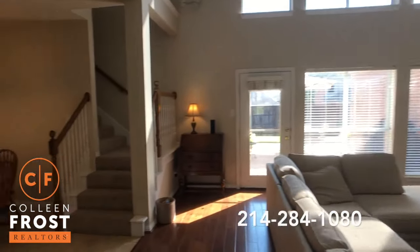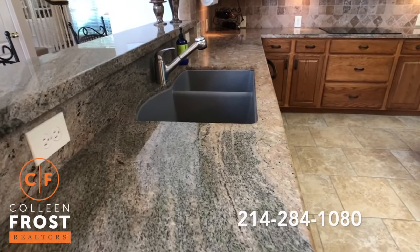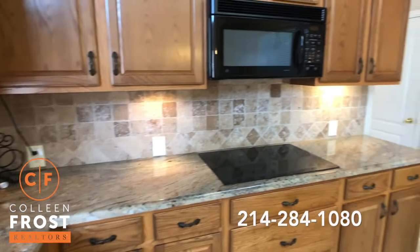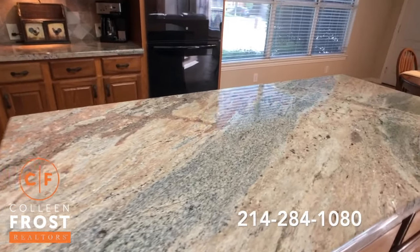These gleaming hardwood floors continue into the great room, and here we have the kitchen with that exotic granite counters. Oh my gosh, look at the movement — absolutely beautiful. Tumble marble backsplash, great center island, and again the movement of this granite is spectacular.